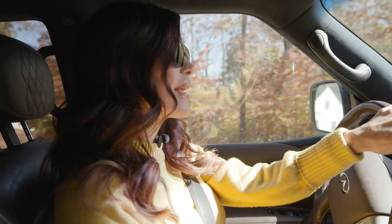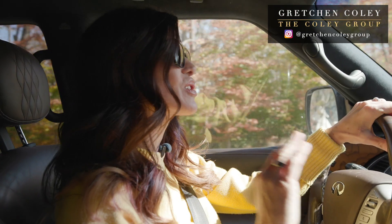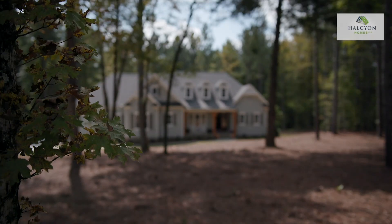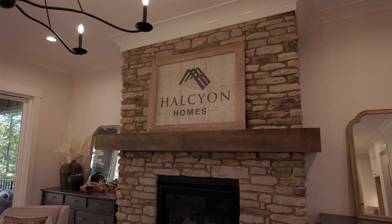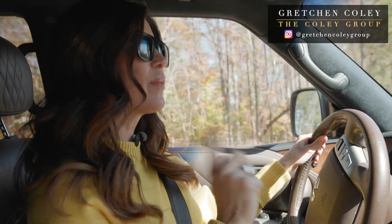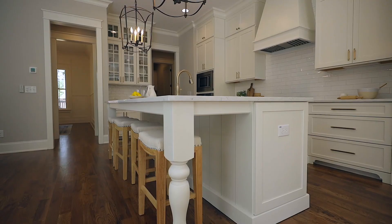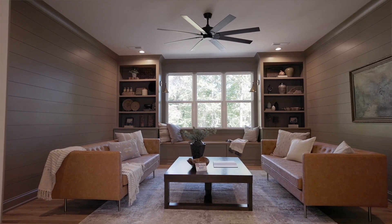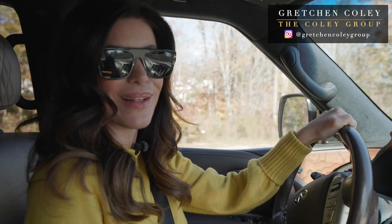Building homes for over 40 years, Halcyon Homes has developed a reputation for building exquisite homes — knowing what homeowners want and understanding how to take it up a notch to have them swooning at every turn. We're headed over to see Austin Robertson of Halcyon Homes, whose superpower is that he is known for the details. Let's head inside and meet Austin, and welcome to Building Raleigh.